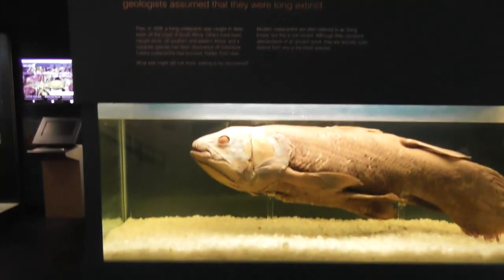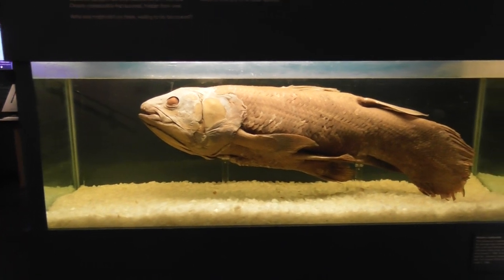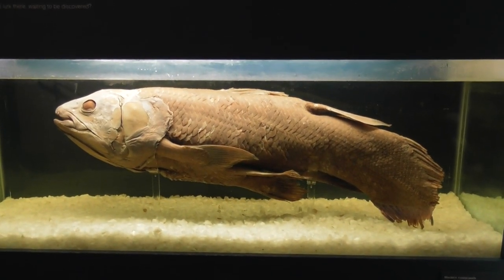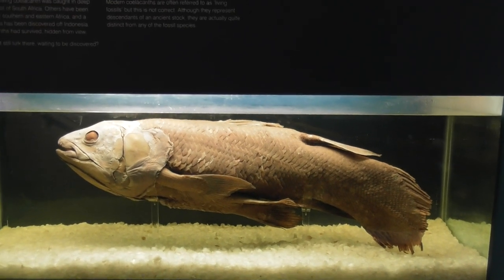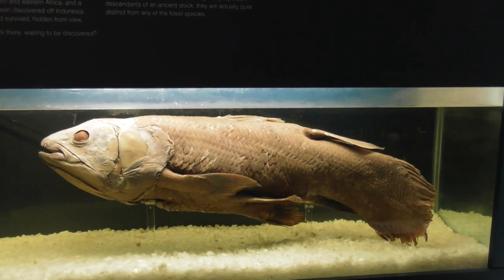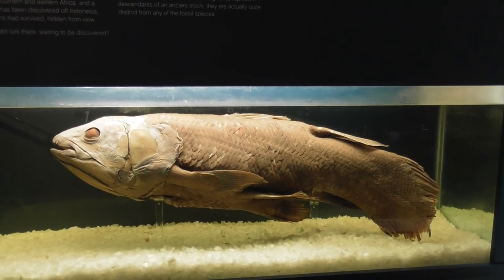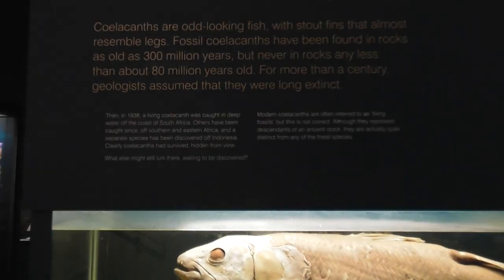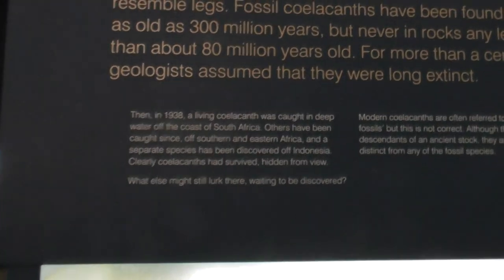So science was telling us that this fish was long extinct — that it was not there, and it only swam the waters millions of years ago. And they got it wrong.